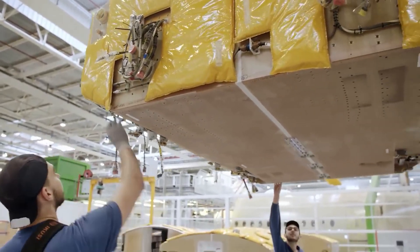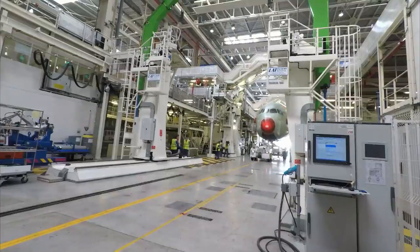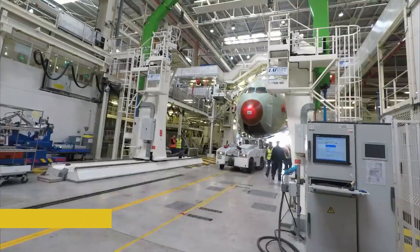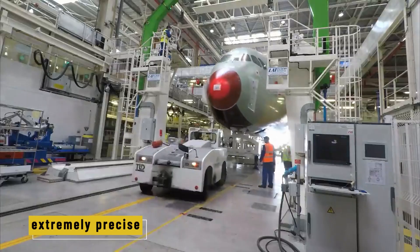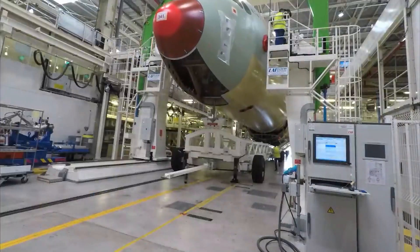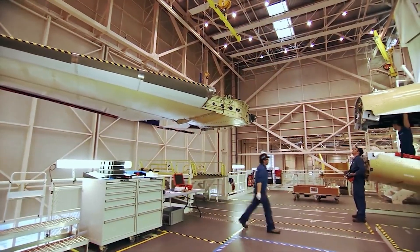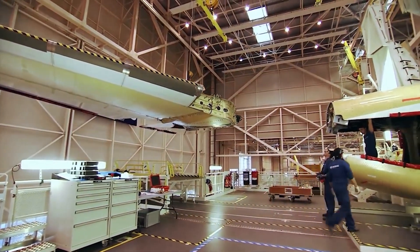"We call it just-in-time delivery," says Marco, a logistics coordinator. "If one part is late, it delays the whole build, so we have to be extremely precise." Keeping all of this organized is a job on its own — thousands of suppliers, dozens of factories, and millions of parts. Every delivery has a schedule, and every part is tracked down to the hour.